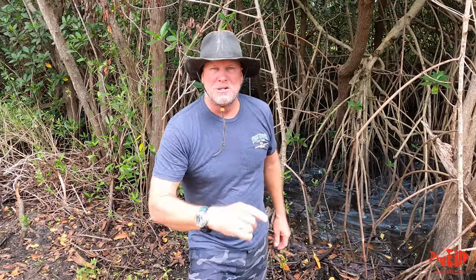Hey kids, it's Trapper Terry and welcome to another adventure. Today we're right here in a real red mangrove swamp and we're gonna go searching for the elusive land crab.